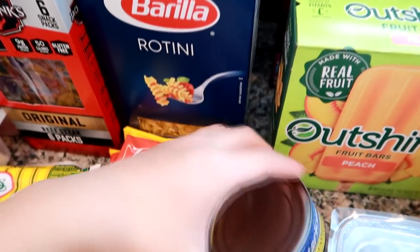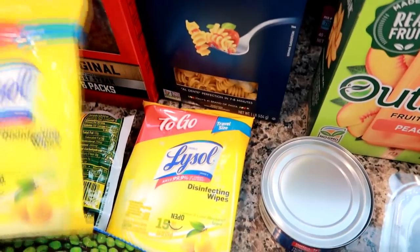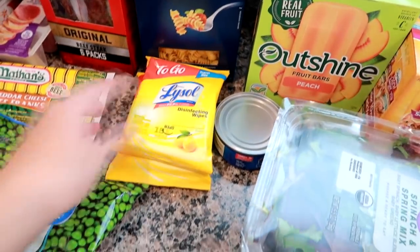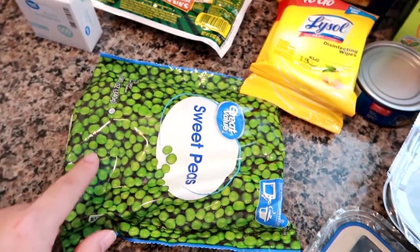Speaking of that, here's the tuna. I also got these Lysol disinfecting wipe to-go packs in the checkout line — they were like a dollar, so I grabbed one for my bag and one for my car. Some sweet peas — they're frozen. I put these in the tuna macaroni salad along with celery, carrots, and onion.